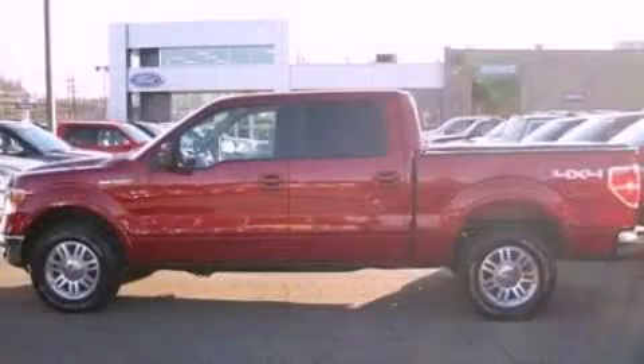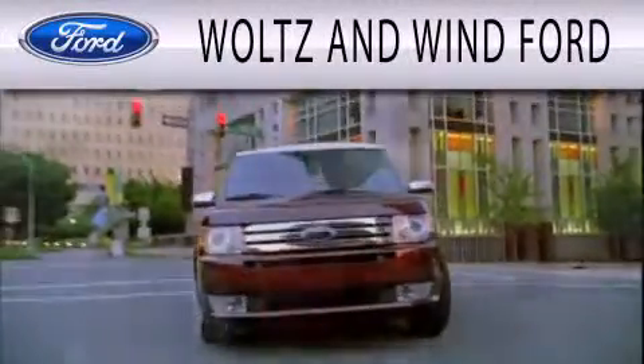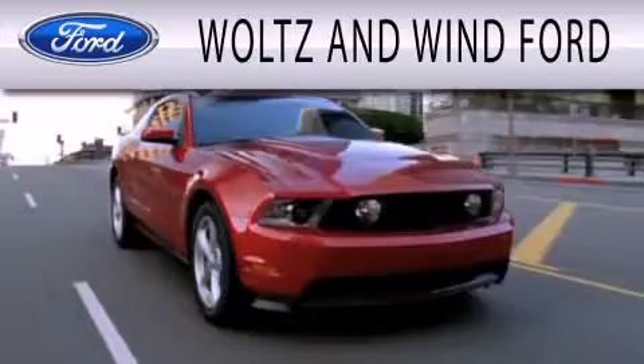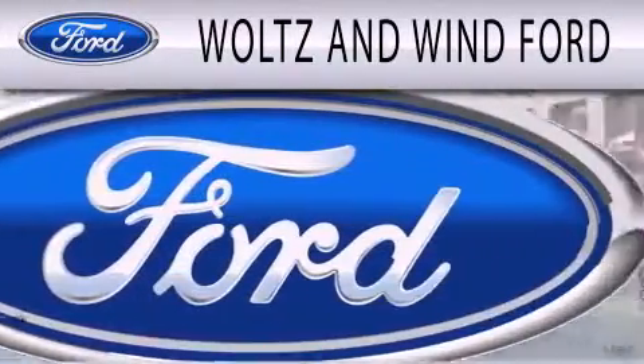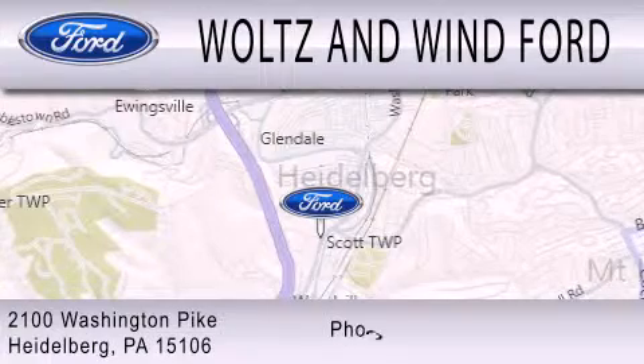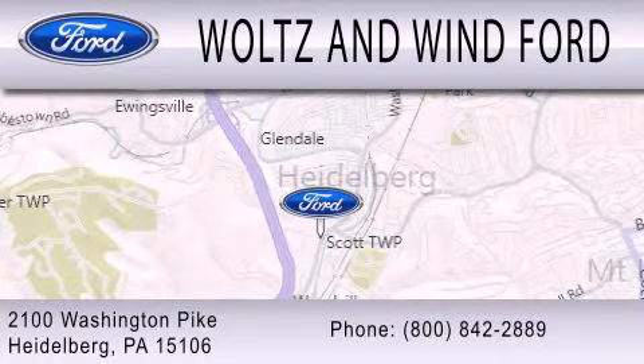Stop by today and test drive this vehicle for yourself. Waltz & Wynn Ford is dedicated to doing everything possible to ensure that the experience you have selecting your next vehicle is as pleasant as possible. We are located at 2100 Washington Pike in Heidelberg.